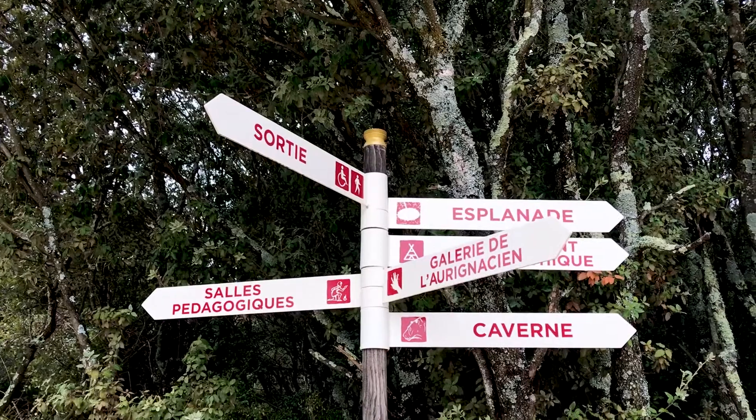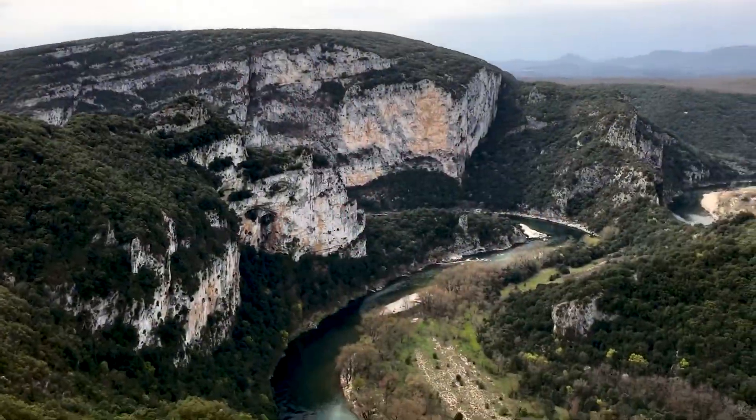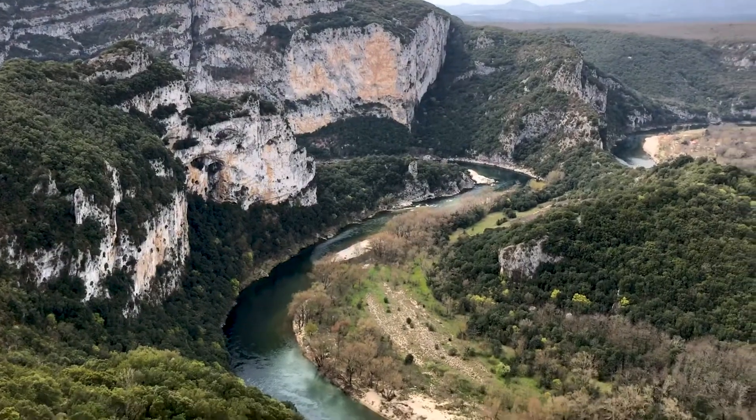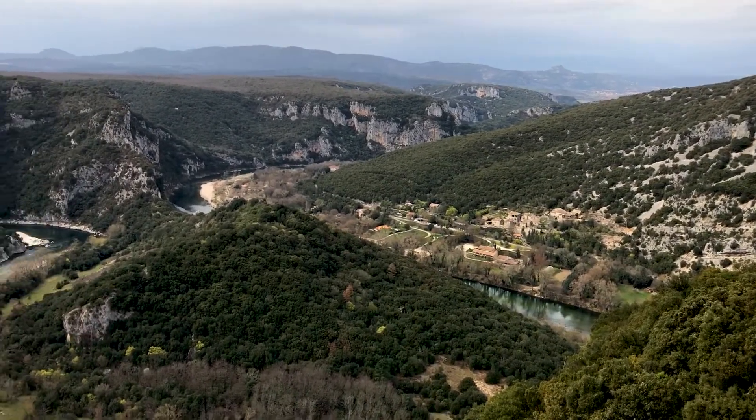Hey everyone, I'm Joel on the Road and today my UNESCO World Heritage Journey is at the decorated cave of the Pont d'Arc in southern France. We're in a rugged area of southern France in a river valley just near a cave known as Chauvet Cave.